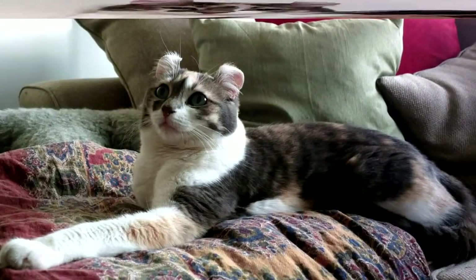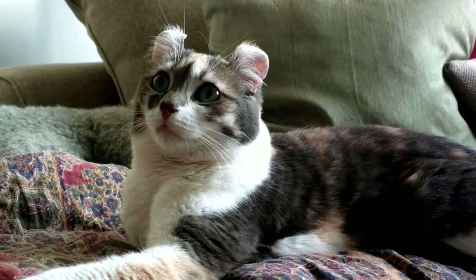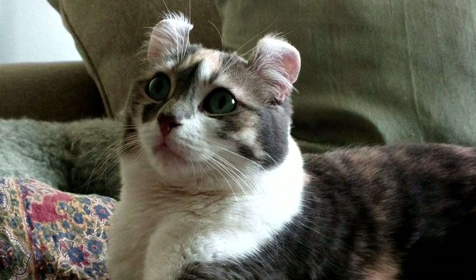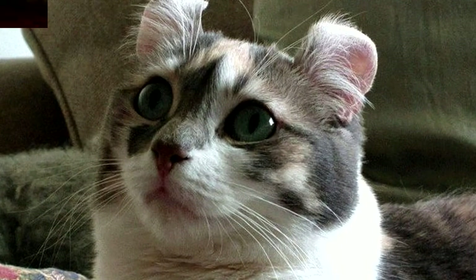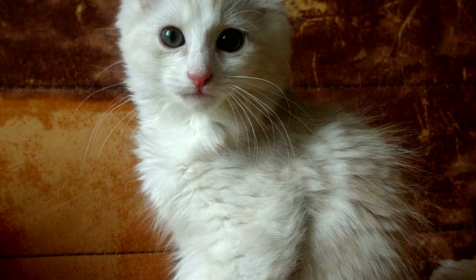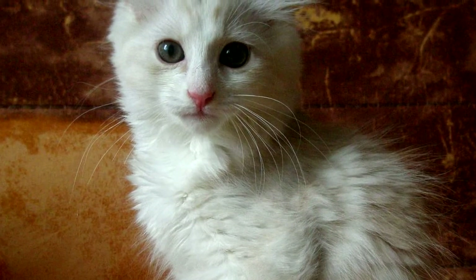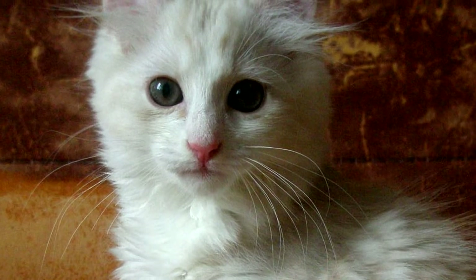American Curl cats have no hereditary genetic diseases and are known for a long lifespan. The gene responsible for the unusual shape of the ears does not affect the health of the animal, as it is the result of a natural genetic mutation. Nevertheless, timely vaccinations and periodic visits to the vet are necessary, because the animal's body is as vulnerable as the human body.